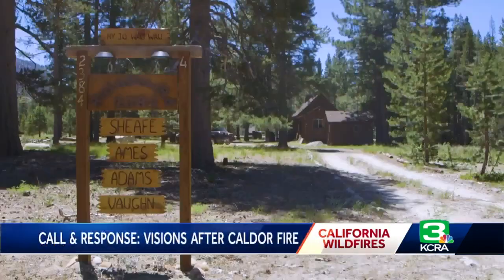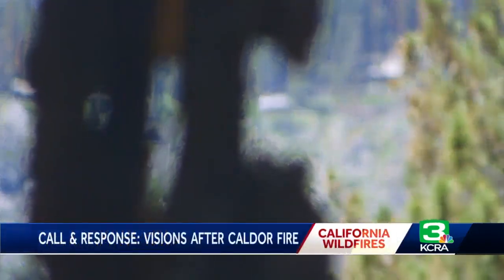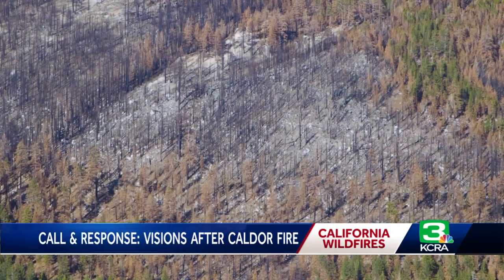Her neighbor, Kathy Vaughn, felt the same way after evacuating from the cabin that had been in her family for generations, going back to her great-grandfather. And actually, I was sure we were going to lose it — I was positive. The fire spotted over Highway 50 and crept down toward Christmas Valley, and then just right over.